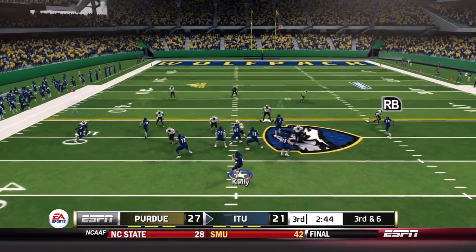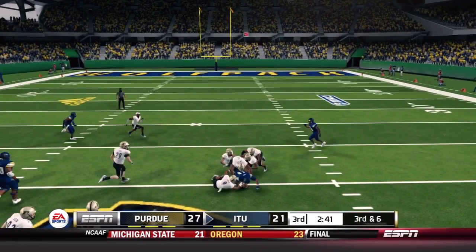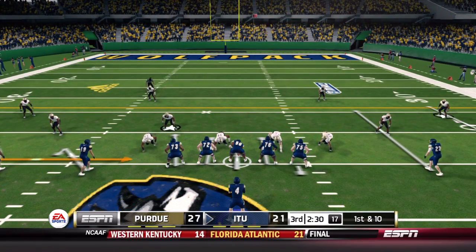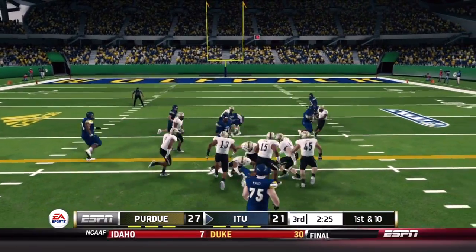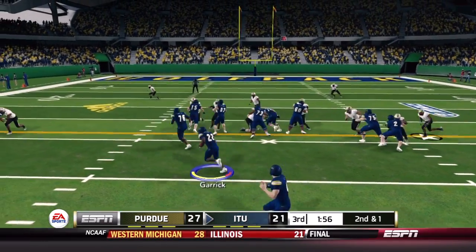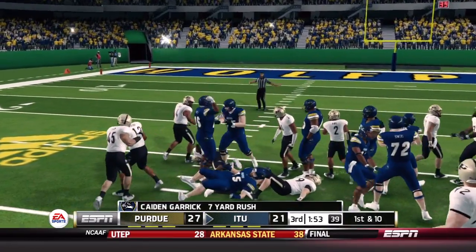They find themselves needing another third down conversion on third and six. Kelly with a clean pocket finds Howard, who crosses the marker and then gets clobbered by five Purdue defenders. From the 45, Illinois Tech goes screen to McKnight for a solid nine-yard gain — a key play call when they see off coverage. On second and one, Caden Garrett carries for a seven-yard first down, getting more of a workload this week with already four carries and 14 yards.